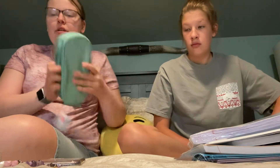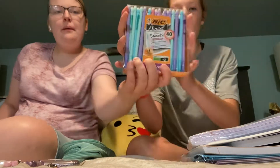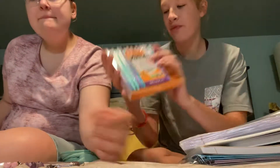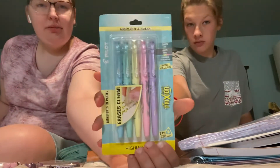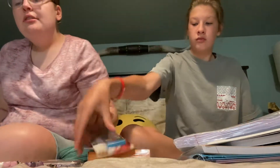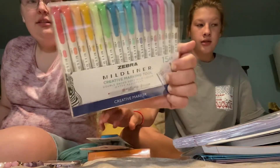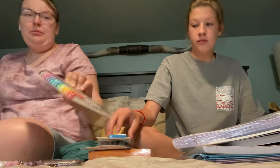I got a pencil pouch. I got these mechanical pencils. I got these highlighters that are erasable. And then I got refills for my pencils. I got these midliner highlighters and markers.